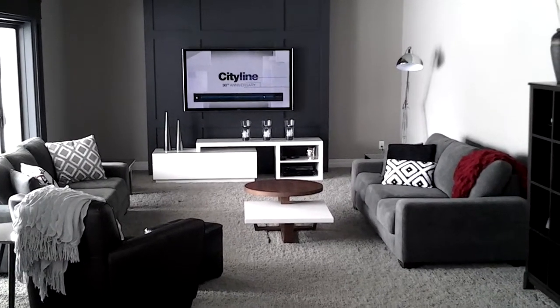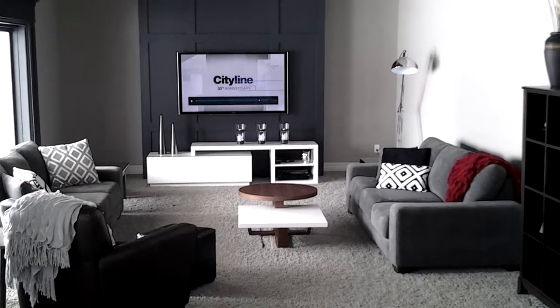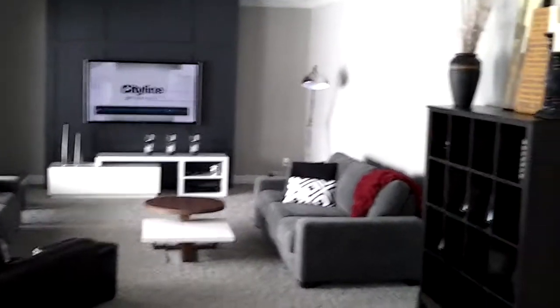Hi Tracy. Hi CityLine. Welcome to our home. We just finished doing a living room renovation and we're really pleased with how it turned out.